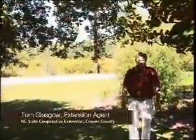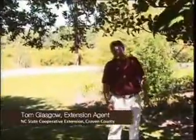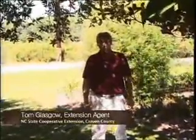In this video, dealing with storm damage, you'll learn how to take care of injured trees. Hello, we're here in Craven County to talk about selection and management of trees for hurricane country.